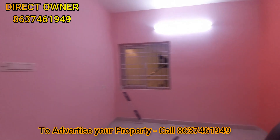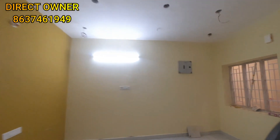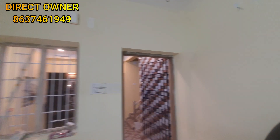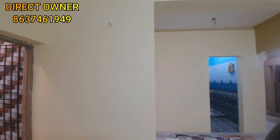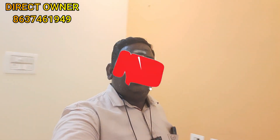You can call the contact number shown on screen for more details. This is a spacious bedroom.